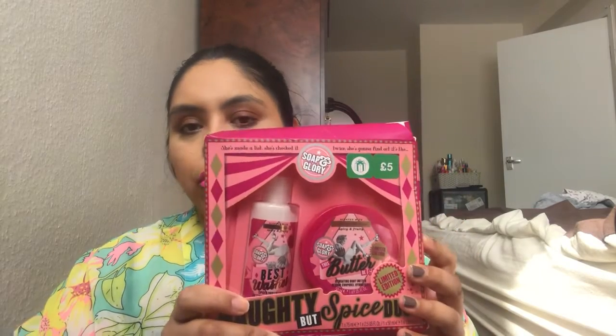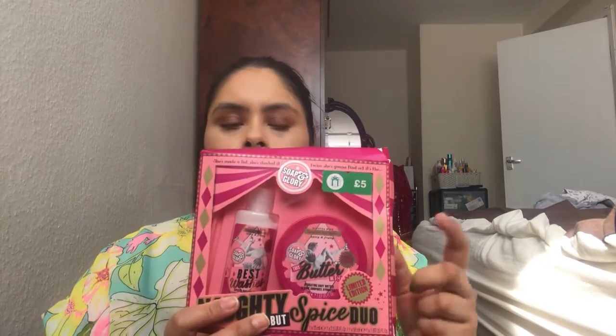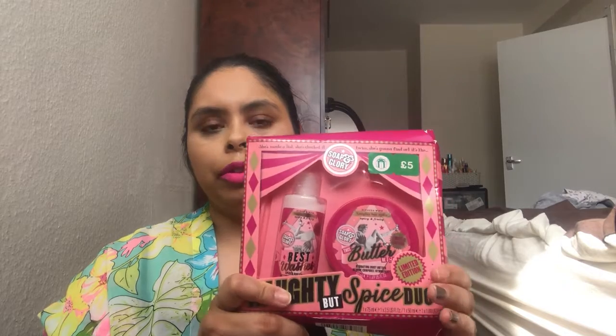I'm starting off with what I bought from Boots. I can't even remember how far back I bought these items, but I just haven't had the chance to film them. From Boots I bought this Soap & Glory kit — it comes with a body butter and a shower gel. It's the Naughty But Spice, spicy and fruity scent. I think it's limited edition. I got it for half price, so £2.50.